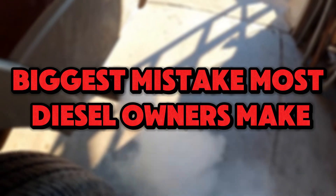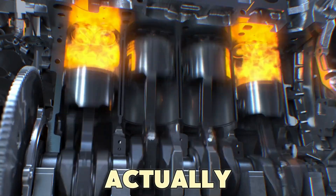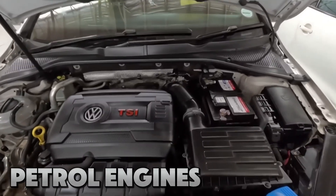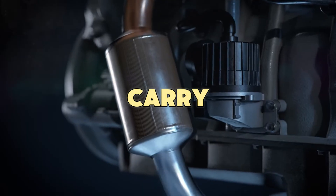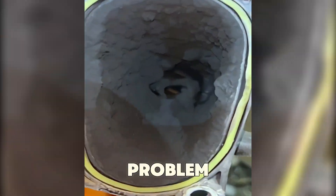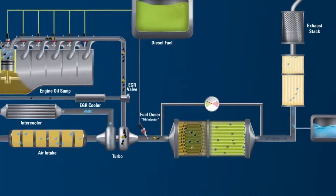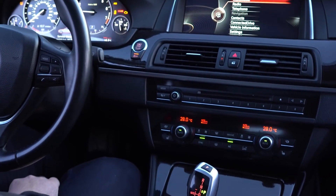Here's the biggest mistake most diesel owners make: letting the engine idle for 10, 15, or even 20 minutes before driving. This long idling actually damages your diesel engine more than it helps. Diesel engines create very little heat when idling because they burn very little fuel. Unlike petrol engines that keep almost the same burning temperature, diesel engines have changing combustion temperatures depending on load. When idling, your diesel runs at very low combustion temperatures so the fuel doesn't burn fully. This causes wet stacking, where unburned fuel and carbon build up in the combustion chamber, exhaust system, and turbocharger. Over time, wet stacking leads to injector troubles, turbo damage, and DPF blockage.